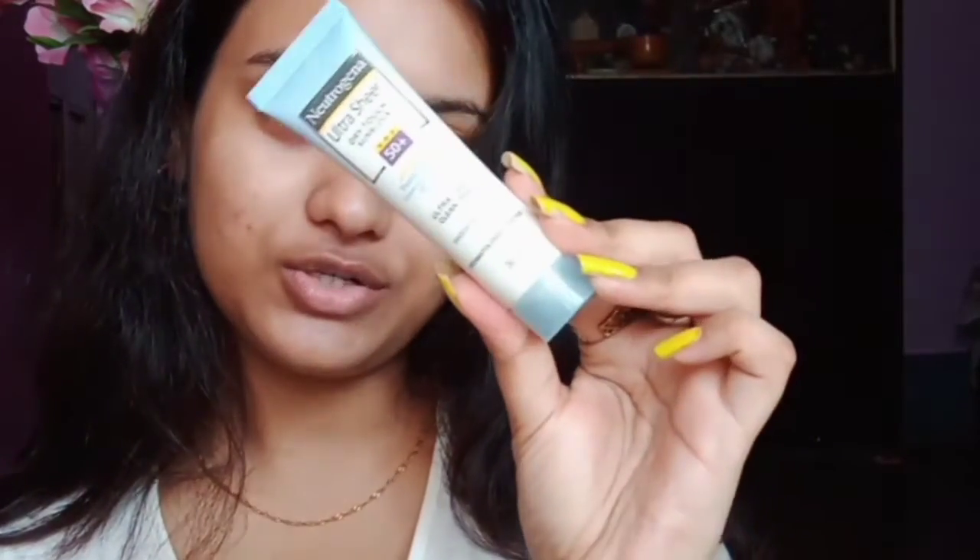Next she uses a sunscreen and I will be using the Neutrogena Ultra Sheer sunscreen. It has SPF 50+ and it's water resistant. Sunscreen is done — let's see what's next.